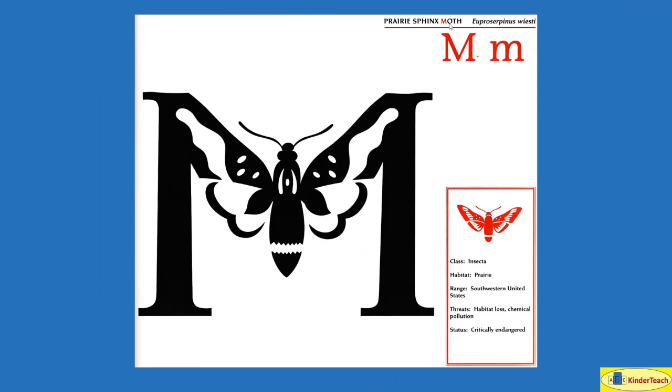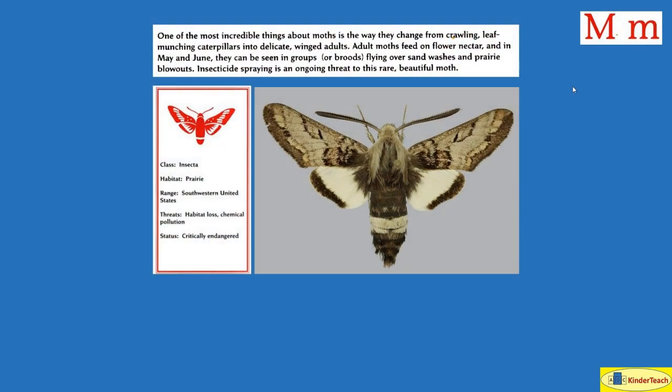Prairie Sphinx Moth. M. One of the most incredible things about moths is the way they change from crawling leaf-munching caterpillars into delicate winged adults. Adult moths feed on flower nectar and in May and June they can be seen in groups or broods flying over sand washes and prairie blowouts. Insecticide spraying is an ongoing threat to this rare beautiful moth. It lives in prairie grassy areas. Where? Southwestern United States, like Arizona.